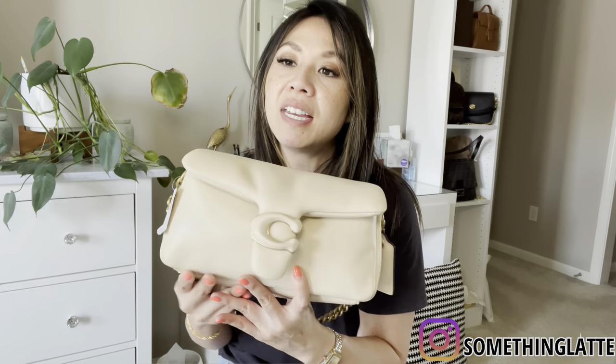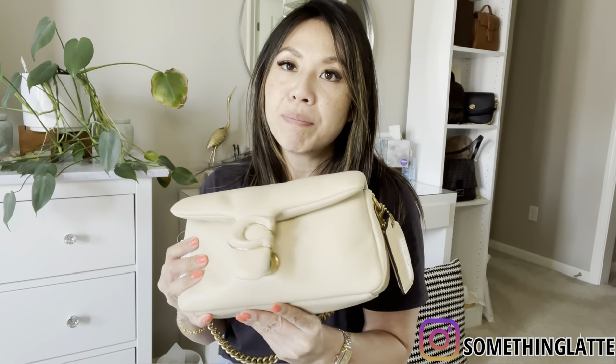If you guys want to see more photos up close and in detail to check the condition, just let me know. DM me on Instagram — it's something latte, I'll drop it below — and I can give you more details. We're nearly coming to the end and I don't have that many bags to sell.